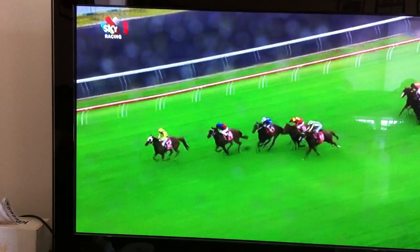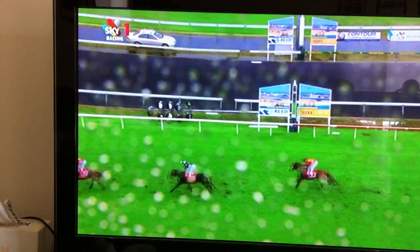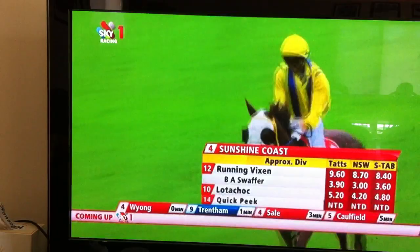Running Vixen has won! A Lot of Chock ran on to be second, and Quick Peek is third. Opel Umbra back behind those. They're followed then by Boatrix, and then comes Harney and Expressway last of all.